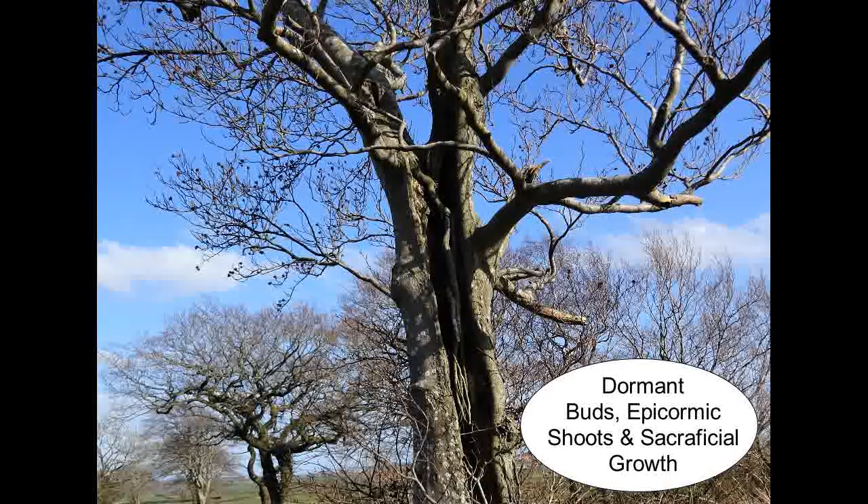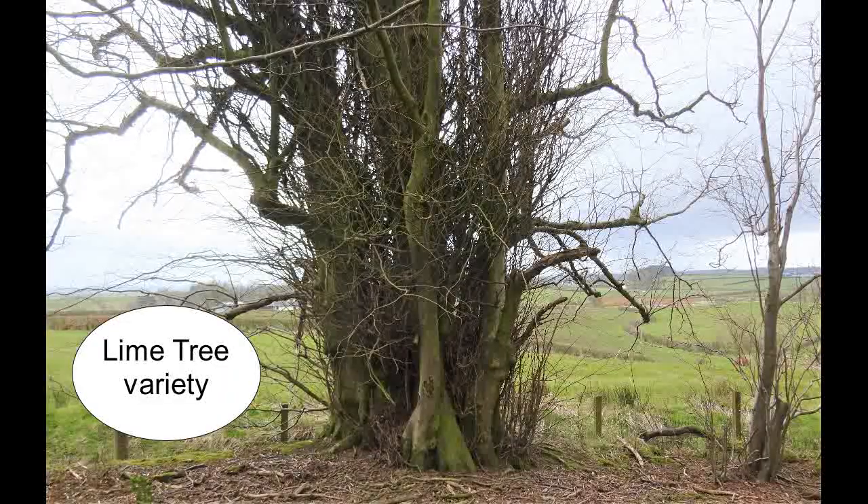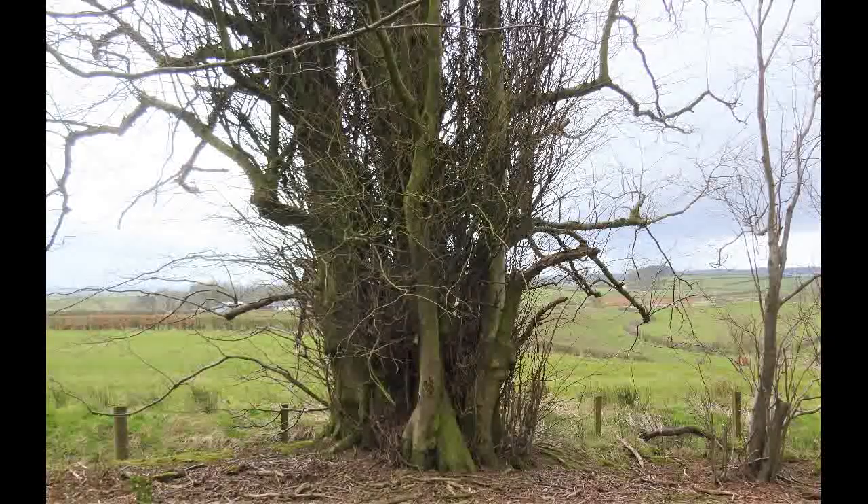Being sessile, and therefore unable to move away from adverse conditions, trees — both hardwoods and some of the softwoods — have developed a system which gives them protection under these circumstances. This is known as epicormic buds, or dormant buds, that are located beneath the bark of the tree.